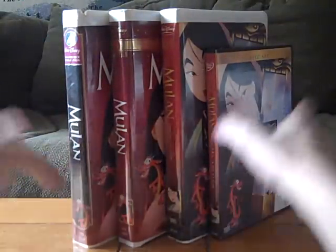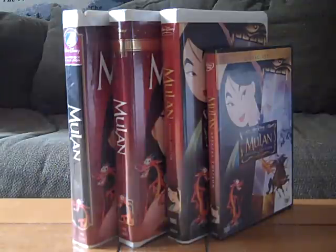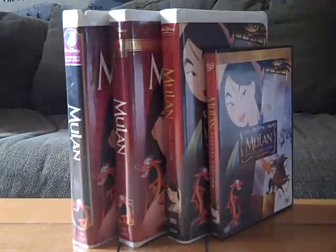And there you have it — my comparison video of four different versions of Mulan. Hope you all enjoyed it, thanks for watching. My next video will be a comparison of three different versions of Beauty and the Beast: Belle's Magical World. Until then, see you in the next video.